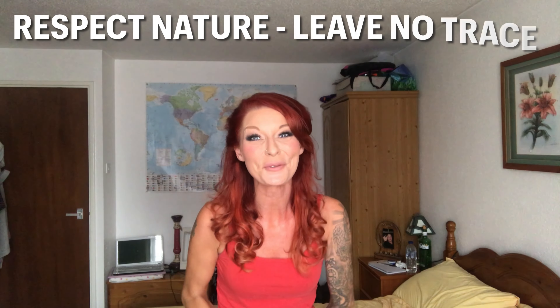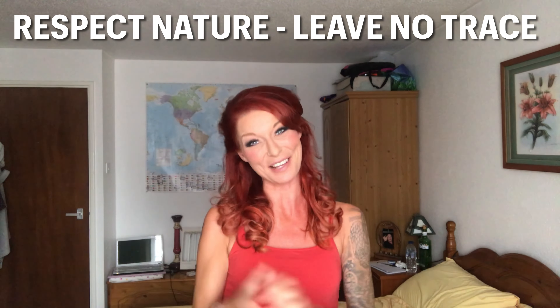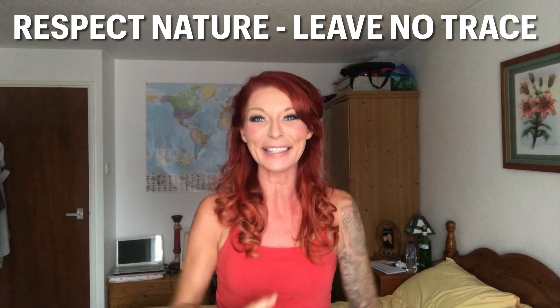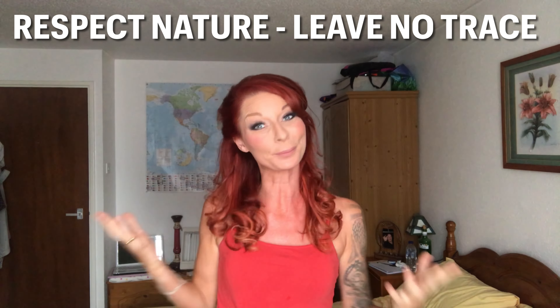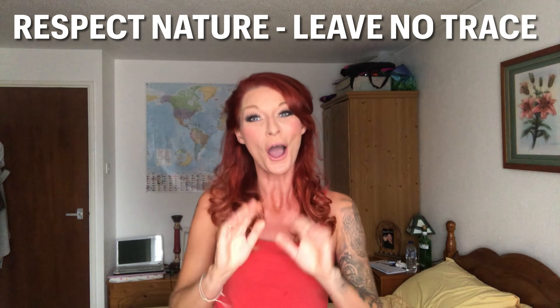Well there we go — thank you so much for watching, I really appreciate it. Don't forget to drop a comment and let me know where your favourite wild camping spot is in the UK or even abroad. I always love to hear from you. Hope you all keep it nice and safe — I'll see you soon, bye!